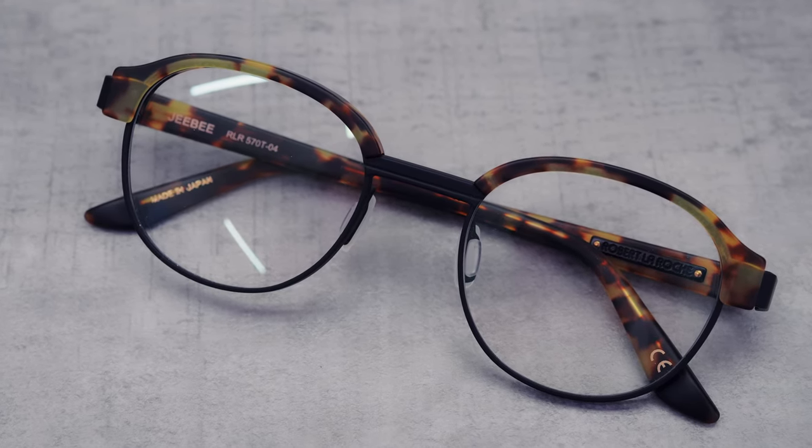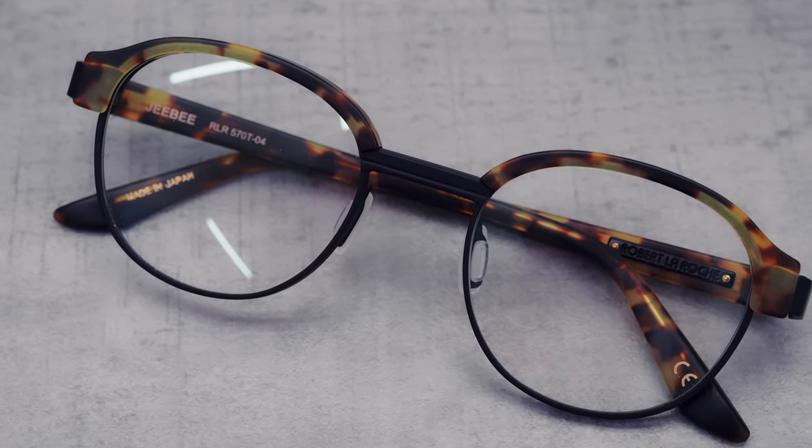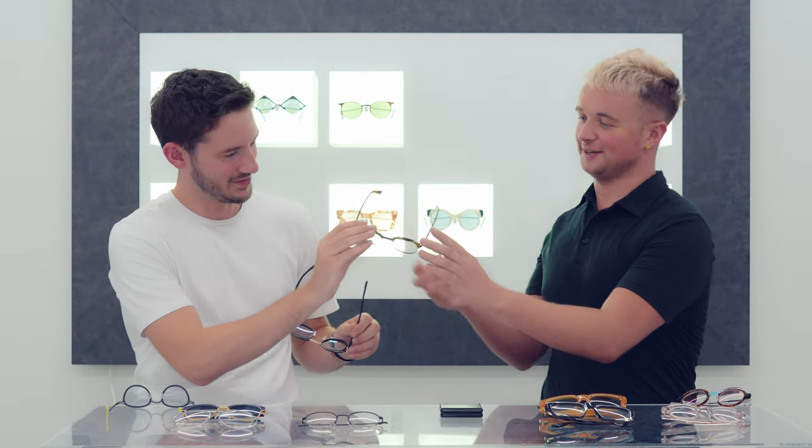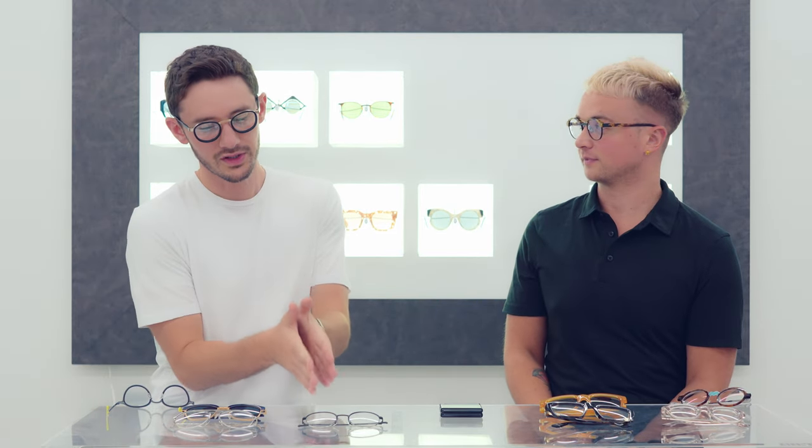Something we've talked about before is that not every frame is going to suit someone. So actually, if you try that on — I don't think that's going to particularly suit you. Whereas if I go a little bit more subtle — actually I do like that. But your personal taste means you probably wouldn't feel comfortable in it. I feel like I could wear this though.